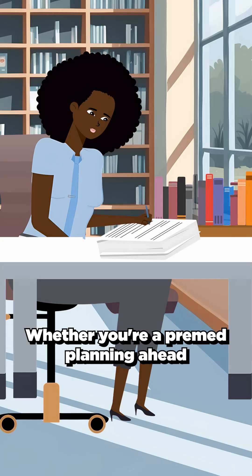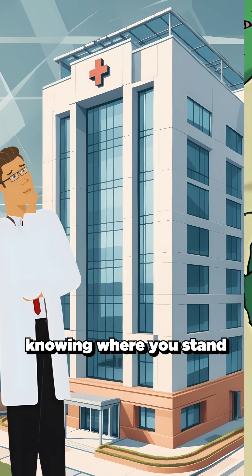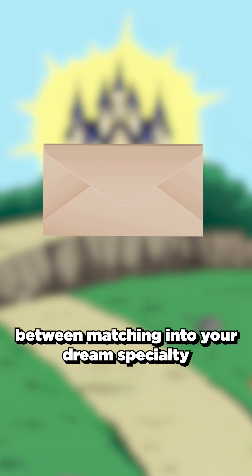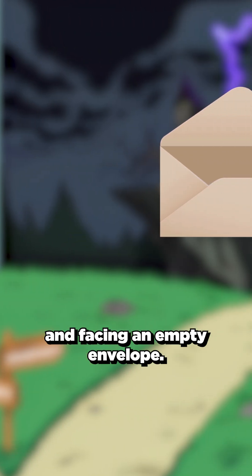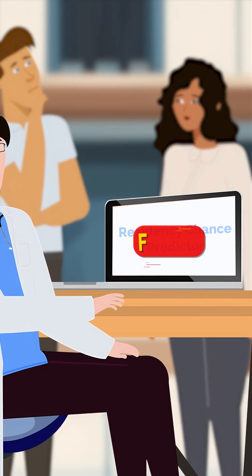Whether you're a pre-med planning ahead or a medical student approaching match day, knowing where you stand and what you can control could be the difference between matching into your dream specialty and facing an empty envelope. The data is real, the insights are actionable, and it's completely free.